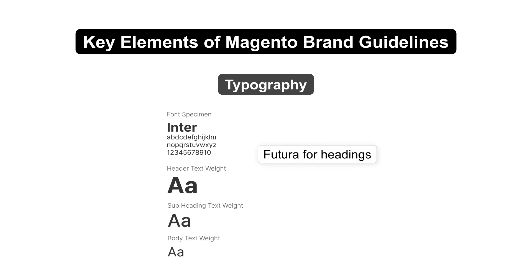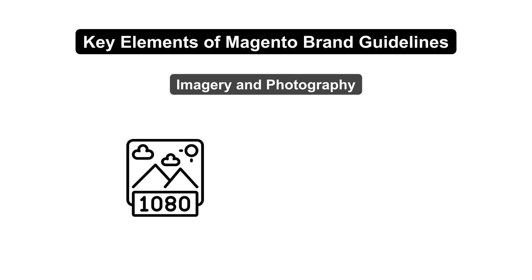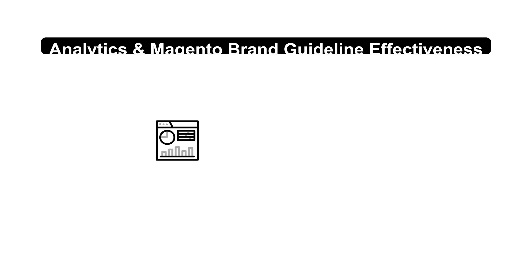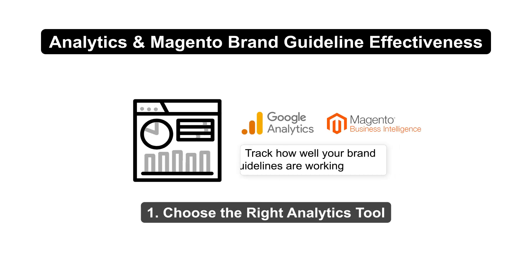Choose fonts like Futura for headings and Open Sans for body text to keep your site readable and attractive. Use high-quality images that align with your brand's style. Consistency is key to looking professional.